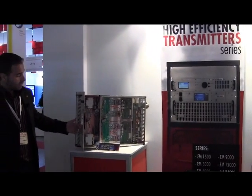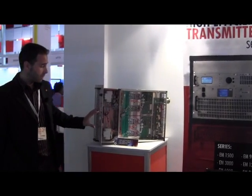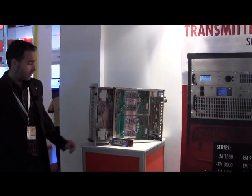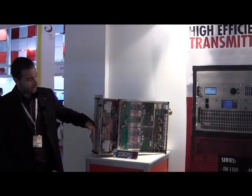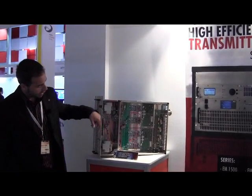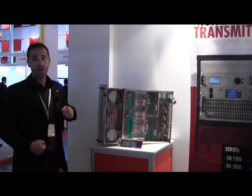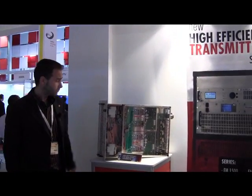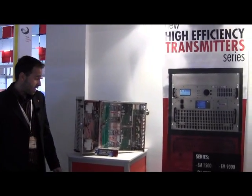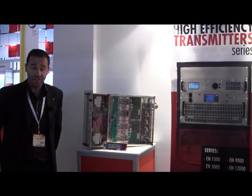The screen is a touch screen with colors — we can see all the parameters on the screen. The new feature is you can access all the parameters from the front of the equipment. You don't have to remove the equipment to make some check.